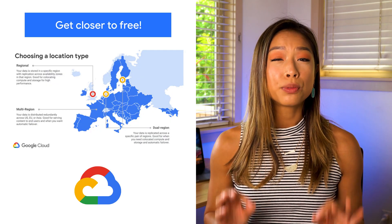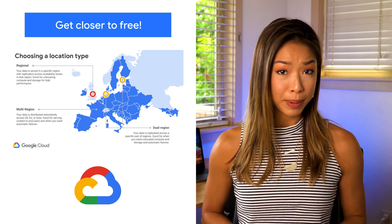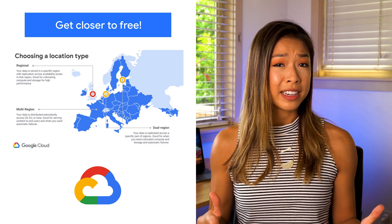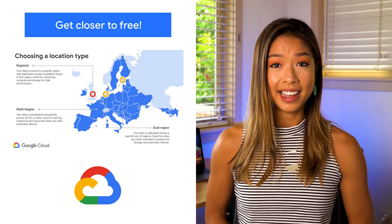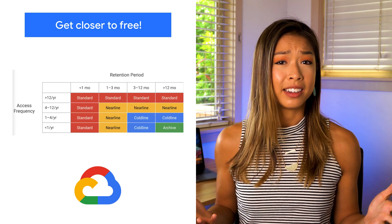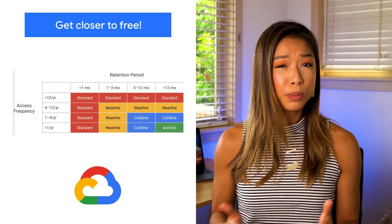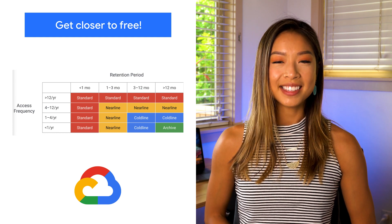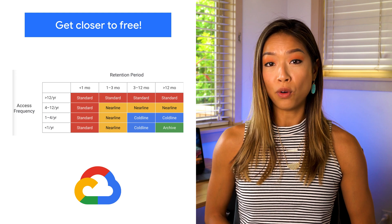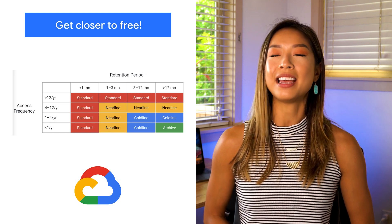Storage is a critical component of any cloud-based infrastructure. Without a place to store and serve your data, databases won't work, compute can't run, and networks have nowhere to put the data they're carrying. So it's no surprise that you want to make sure you're optimizing your storage costs. This guide will give you advice on what to look for and identify ways you can save some cash.